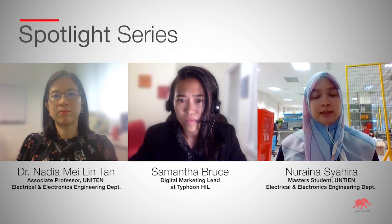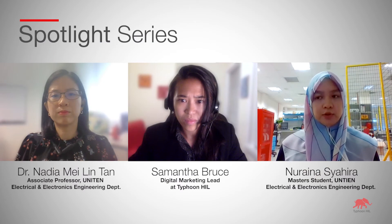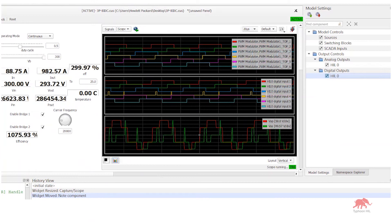From a graduate student's perspective, what are the key advantages of HIL? It really accelerates my learning curve. Usually when you need to design a controller, you need to have high-level programming skills. I was able to skip the programming part. The HIL panel is very interactive and it's user-friendly.